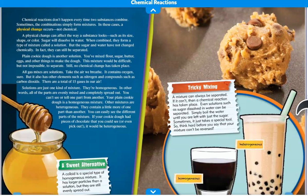Solutions are just one kind of mixture. They're homogeneous — in other words, all of the parts are evenly mixed and completely spread out. You can't see or tell one part from another. Your plain cookie dough is a homogeneous mixture, or homogenous — you can say it either way. Other mixtures are heterogeneous. They contain a little more of one part than another. You can easily see the different parts of the mixture. If your cookie dough had pieces of chocolate that you could see or even pick out, it would be heterogeneous.